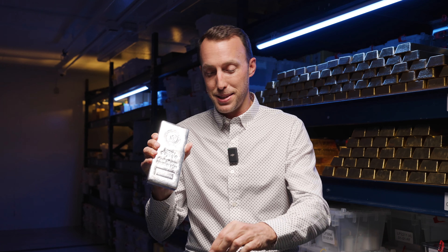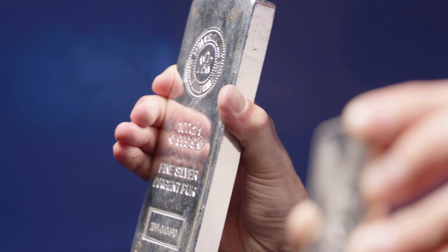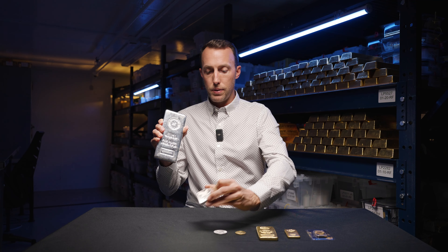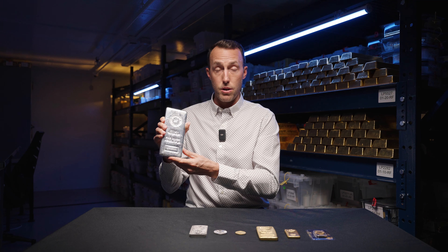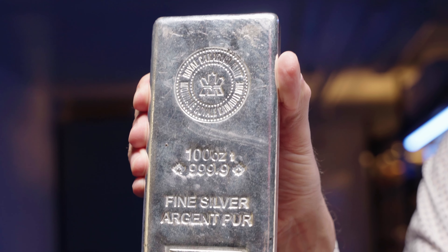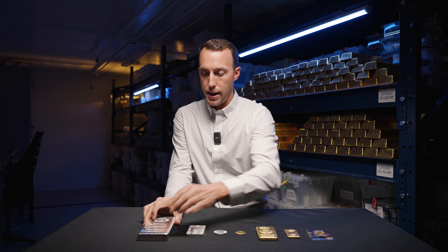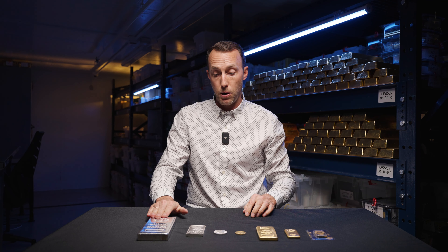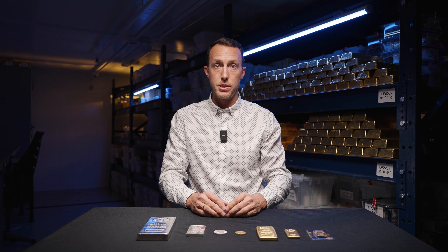Golden rule number three — and I'm going to use silver for this example. Larger bars have lower premiums per ounce than smaller bars. It's a very simple rule, and like most things in life, when you scale up or when you buy a larger format of a product, you're going to save. Think of going to Costco — it's the same concept basically. In this example, if I were to buy a 100 ounce silver bar versus ten 10 ounce silver bars, I'd probably be saving a percent or two.